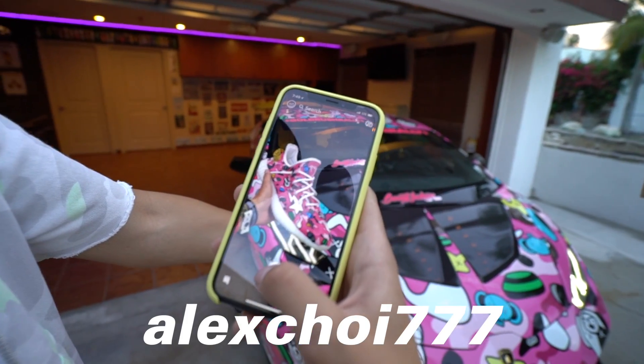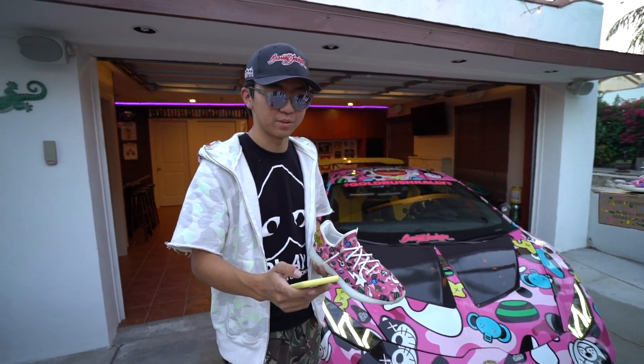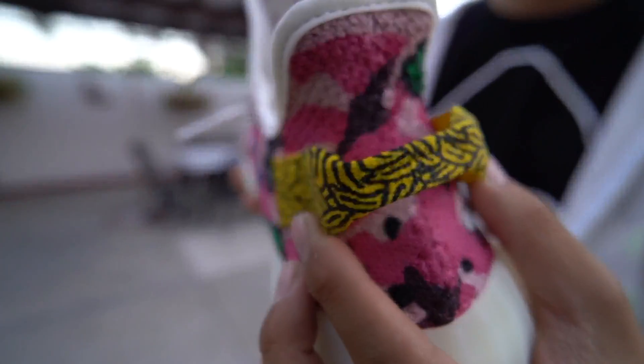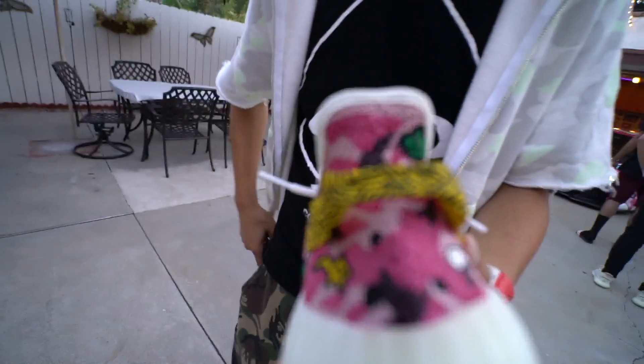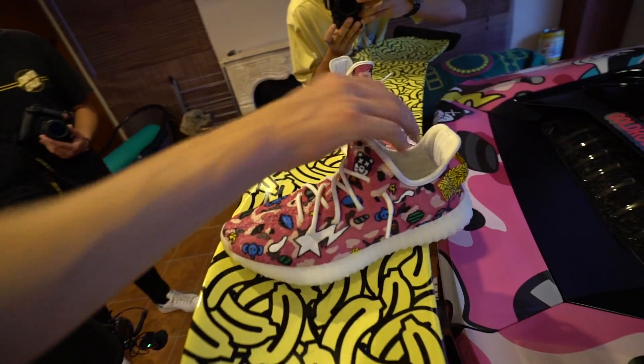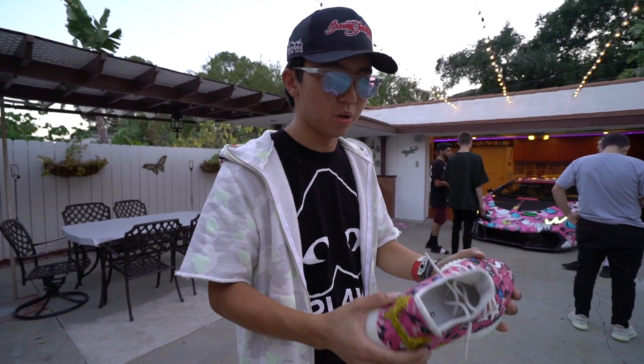If you don't follow me on Snapchat yet, be sure to do so — it's Alex Choi 777. I'm going to be posting this on Snapchat. Look at the bananas in the back, that's my favorite part. They match! And the bananas — if you guys know, they're all over my wing on the back and all over the door sill. It's pretty crazy.